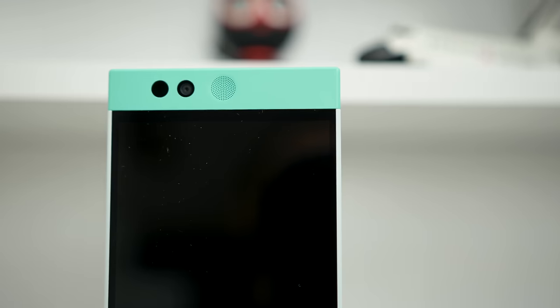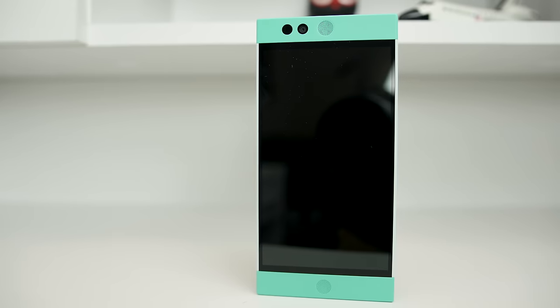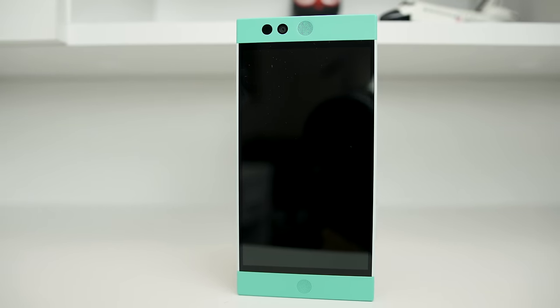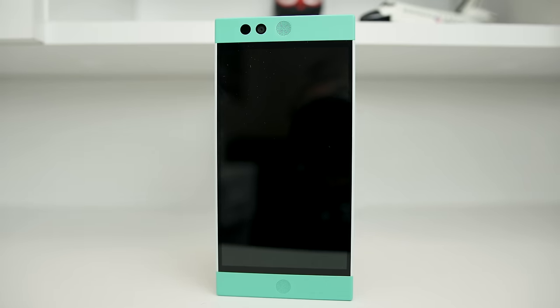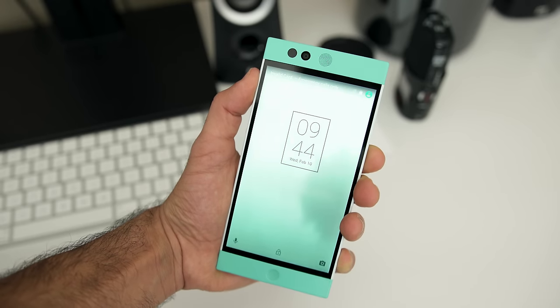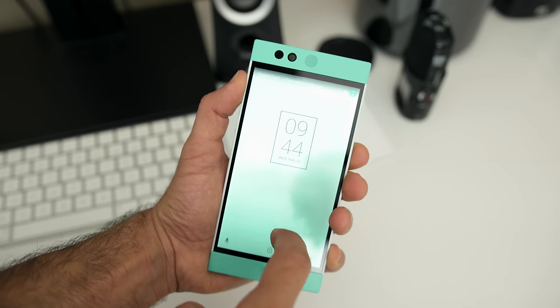Camera-wise, the Robin has a 13-megapixel rear-facing camera and a 5-megapixel front-facing camera. Thankfully, we also have dual front-facing speakers which sound fabulous. And lastly, on the lock button lives a fingerprint sensor.